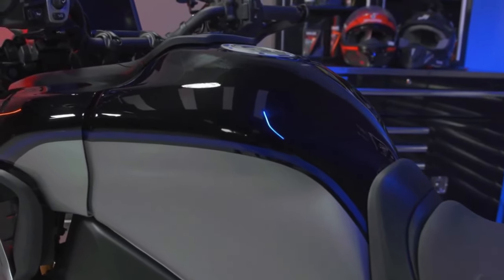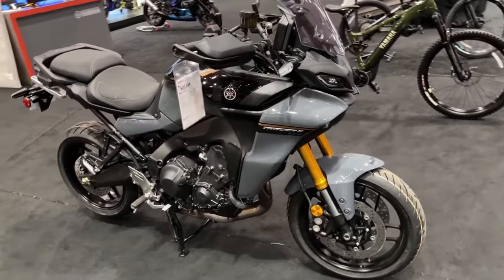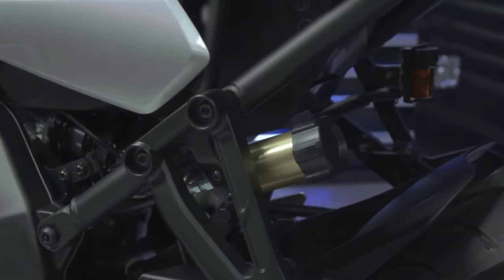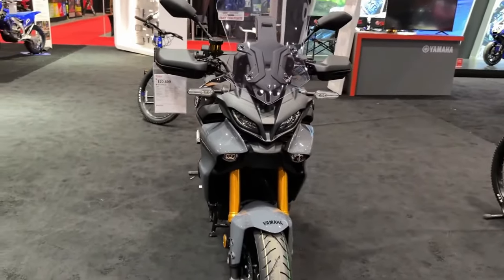The 2024 Tracer 9 GT Plus for the American market — it's the newest halo bike in Yamaha's Sport Touring lineup, boasting features including adaptive cruise control, radar-linked unified brake system, a semi-active KYB suspension, and a 6-axis inertial measurement unit that works with its integrated ride modes, and more.